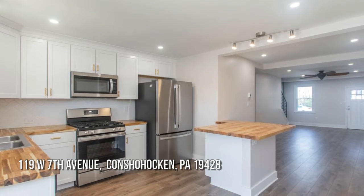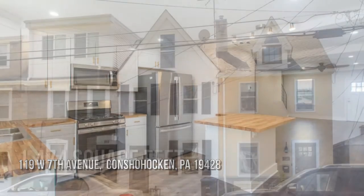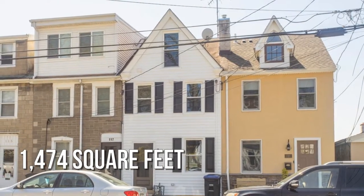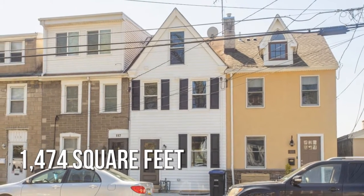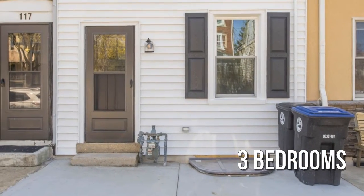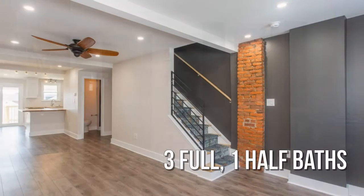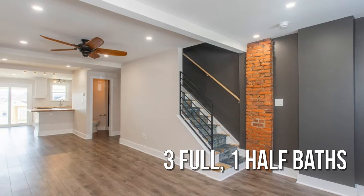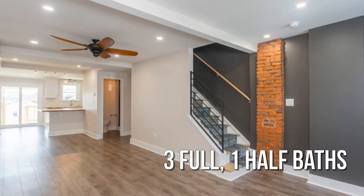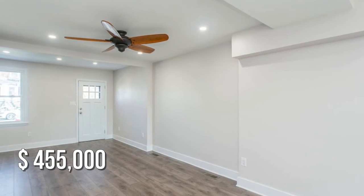Searching for the perfect home? This lovely property offers over 1,400 square feet of living space, featuring three bedrooms with three full and one half bathroom. This property is currently listed for under $475,000.